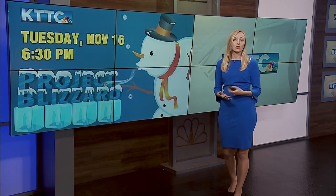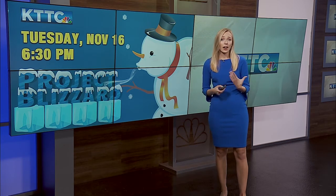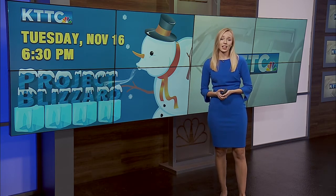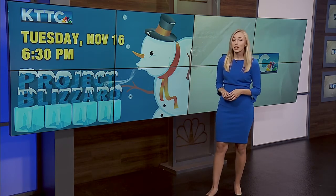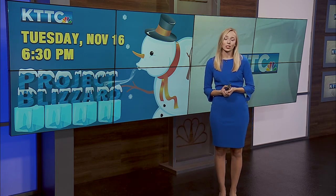Your KTC weather team will be diving deeper into winter storms, winter safety, and some of the historic winter events we've experienced during our half-hour special, Blizzard. That airs tomorrow night at 6:30 p.m., right after the 6 o'clock news. Be sure to tune in for all you need to know to prepare for the winter ahead.